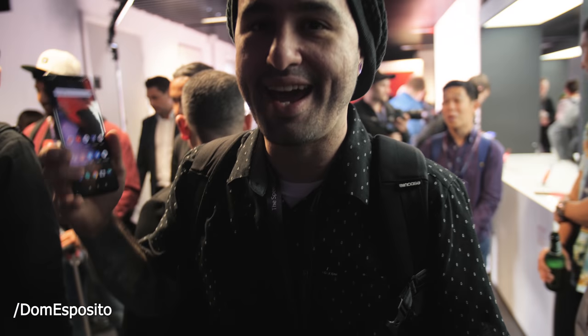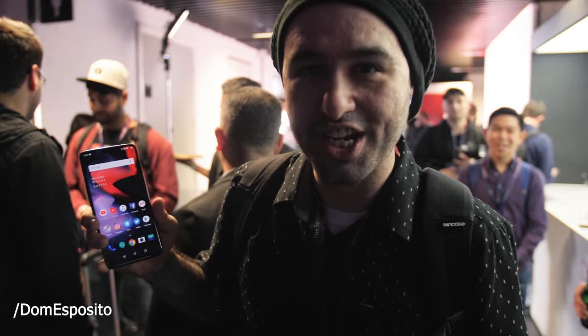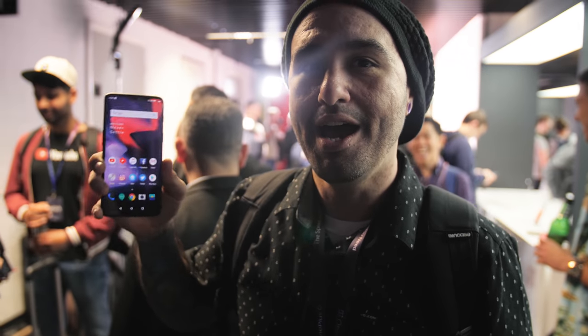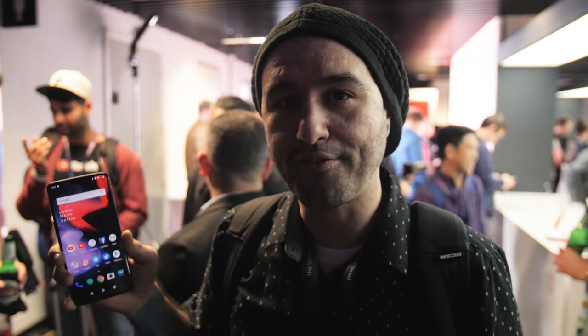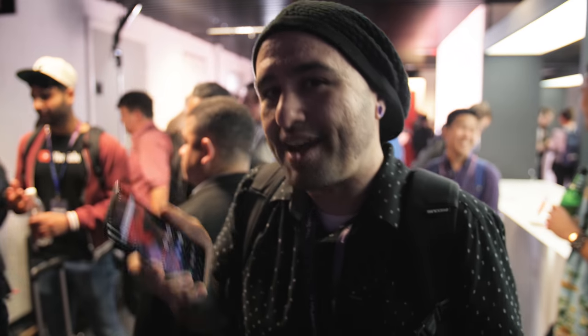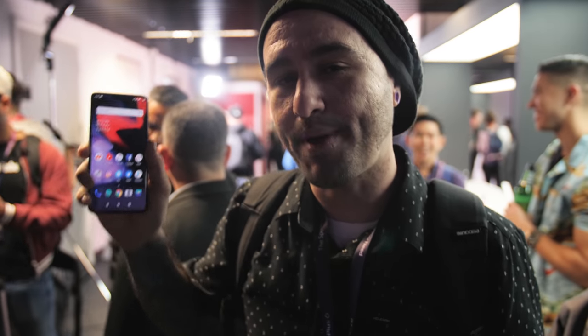This is Dom, and one thing that I would change is how the notch works. The notch is here, it's the 2018 thing, I'm okay with it, I can deal with it, but it just seems like a lot of Android software isn't ready for the notch. There's nothing special happening here, and in most apps it just hides the notch anyway. That leads me to wonder what's the point, unless we have software that's dedicated to take advantage of it.